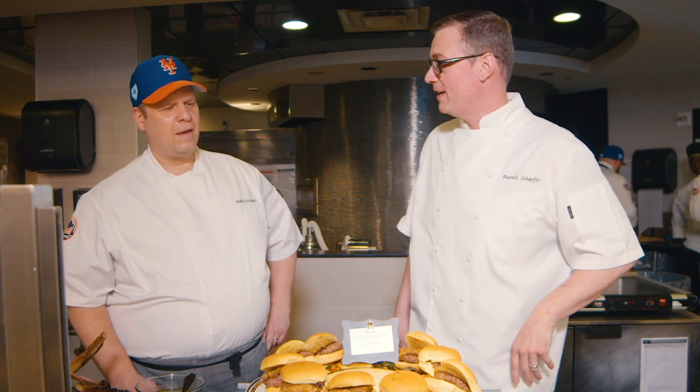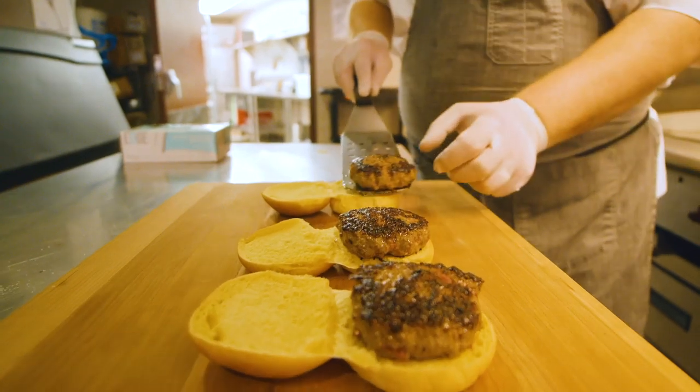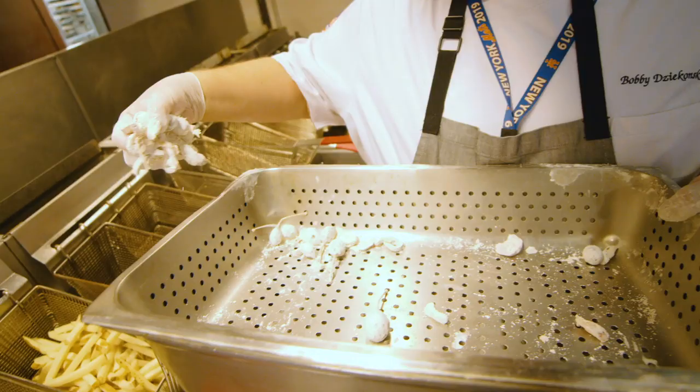We're here with Chef Bobby Chikonsky. What do you make for the big show? We have our Starkhouse sliders — a classic American slider with caramelized onions and dragon bread fries. The fries have hot cherry peppers, caper berries, garlic, parsley, and finished with a little paprika.